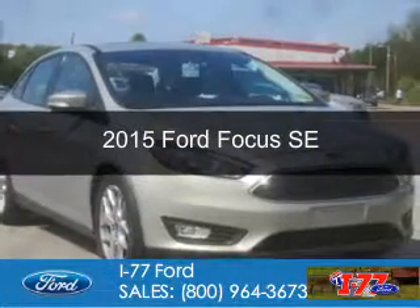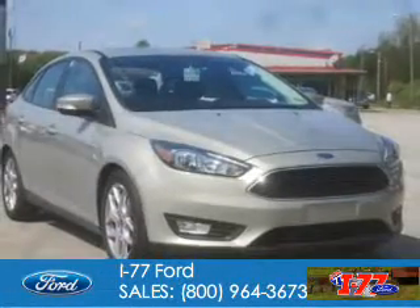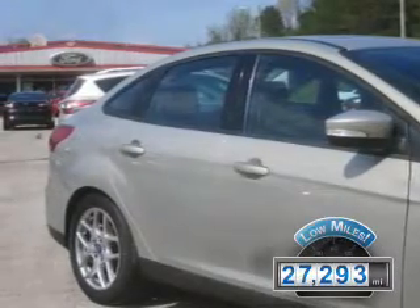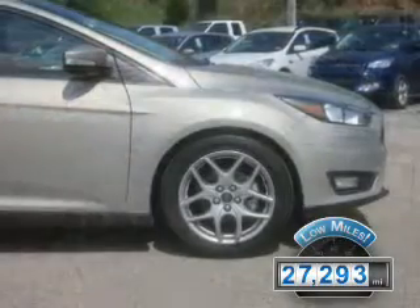This is a used 2015 Ford Focus. It's powered by front-wheel drive, a two-liter, four-cylinder engine, and a six-speed automatic transmission. With fewer than 30,000 miles, this vehicle has a long road ahead.